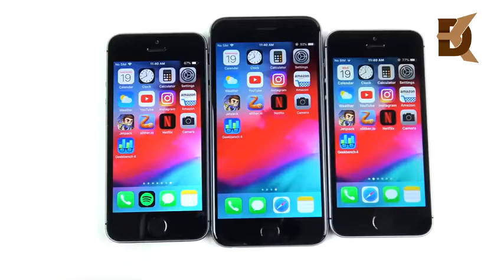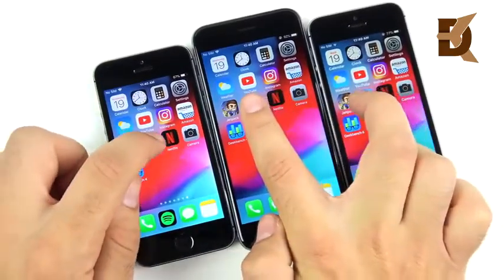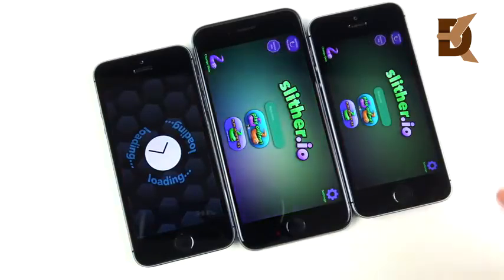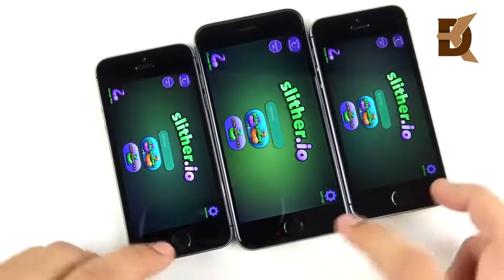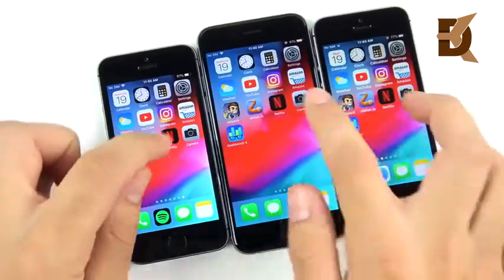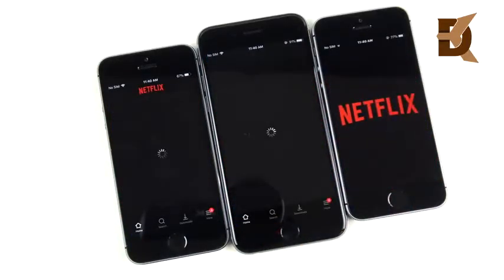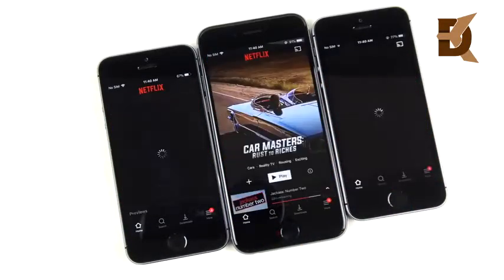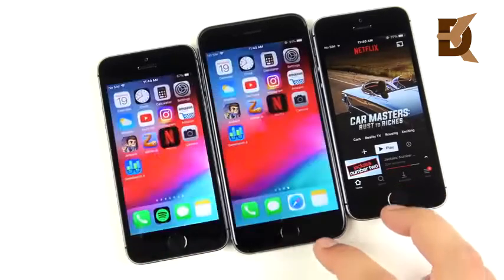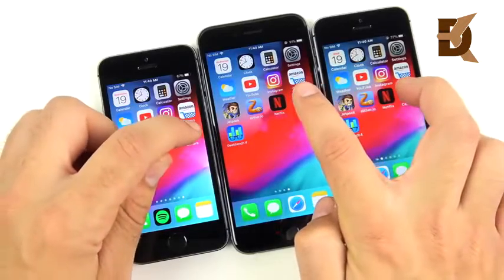Slither: three, two, one — the SE wins again, then the iPhone 6, then the 5s, though those two are really close together. Netflix: three, two, one — the iPhone 6 wins, then the SE and 5s tie. Right there it didn't seem like processor speed mattered.